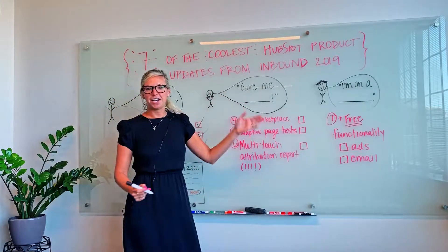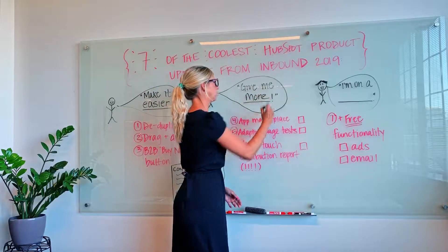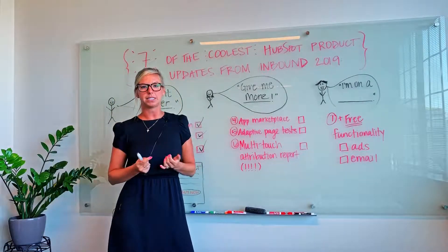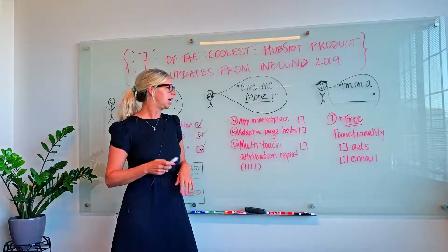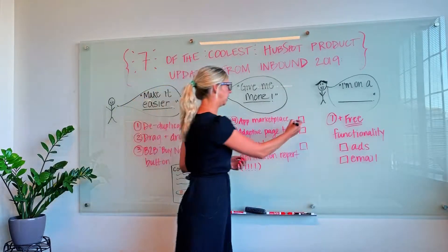The second category was making sure that we could give our users more. The first update they introduced in this category was expanding and improving the app marketplace. Now you can incorporate all of your marketing mix — from Vidyard to Slack to SurveyMonkey — into your all-in-one tool and make sure all of your touchpoints are better connected.